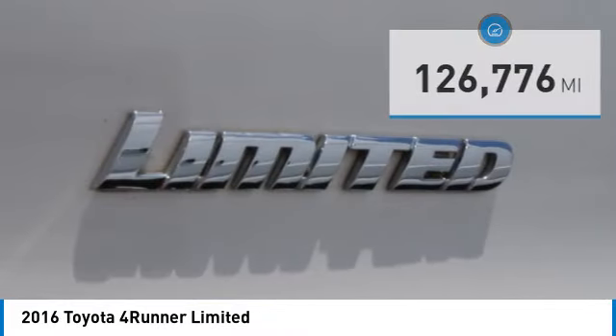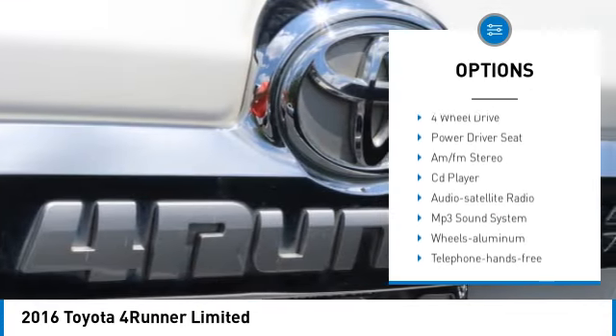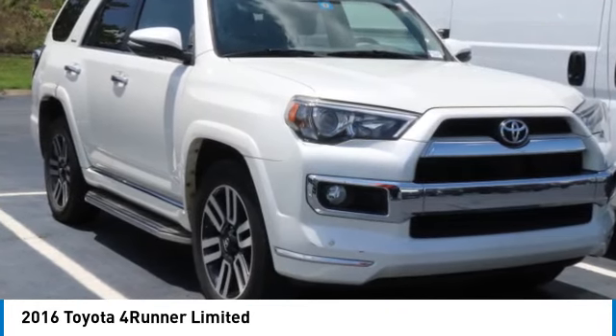Here are some of this vehicle's great options: towing package, aluminum wheels, rear spoiler, heated side mirrors, traction control, daytime running lights, remote keyless entry, fog lights, headlights auto off, and mirror memory.